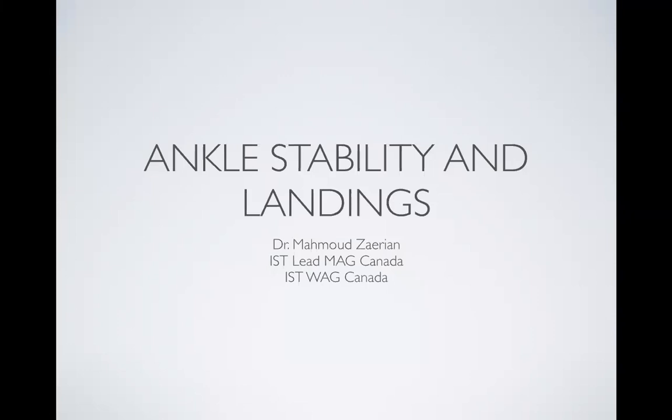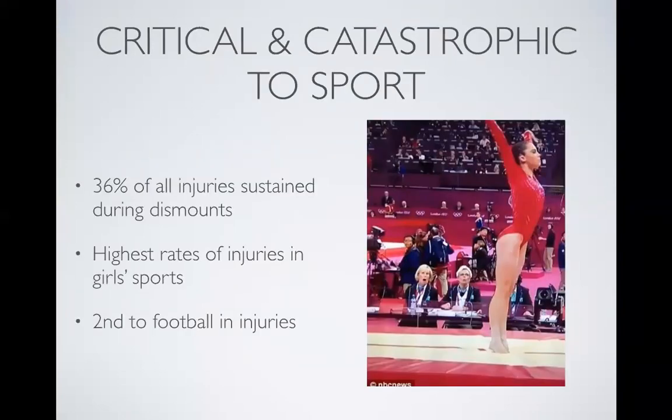I'm glad to be with all of you again. Thanks for taking the time out to talk about ankle stability, specifically as it relates to landings — how we can implement things to not only strengthen and improve ankle range of motion and stability, but have it translate into improvements in landings. Landings are a critical part of the sport from a performance side, because it could be the difference between being on the podium or not. You can have anywhere from a full mark deduction to zero deduction from your landing.